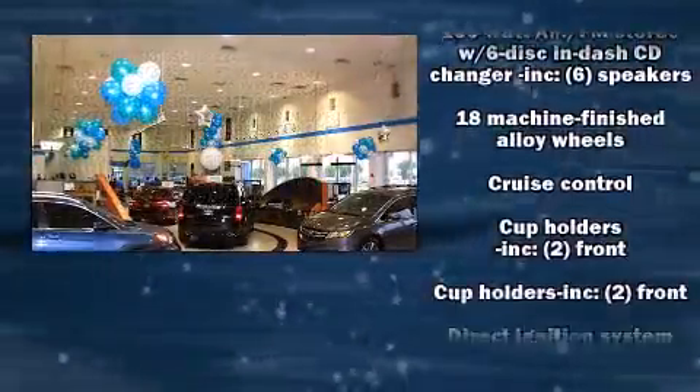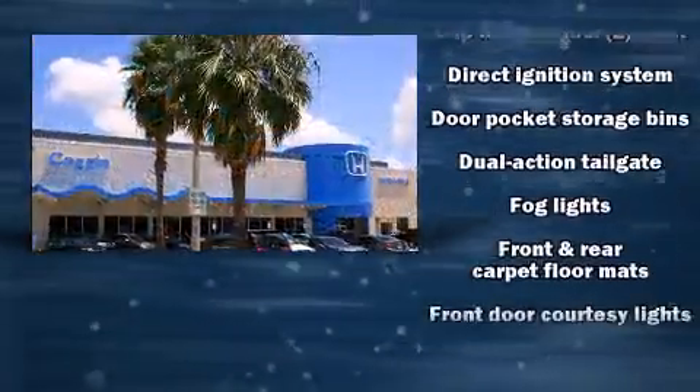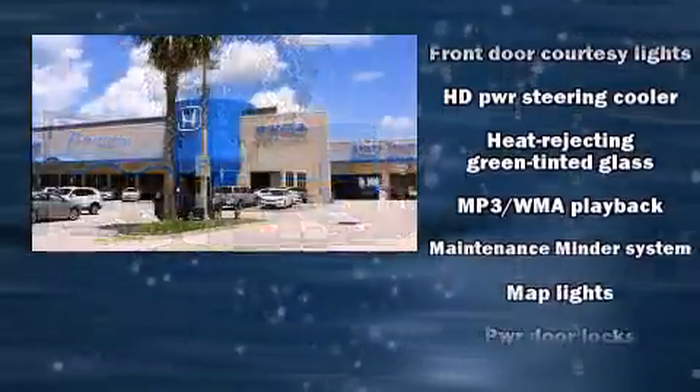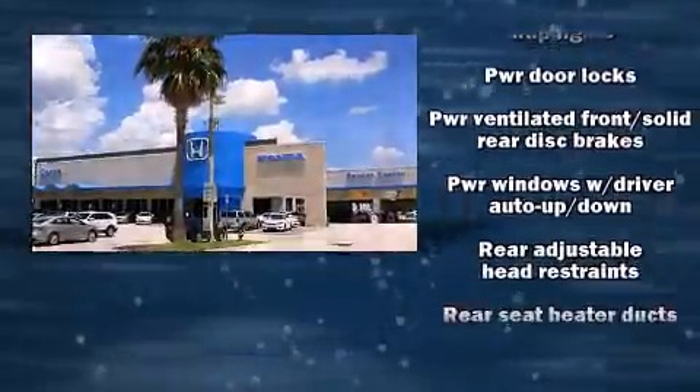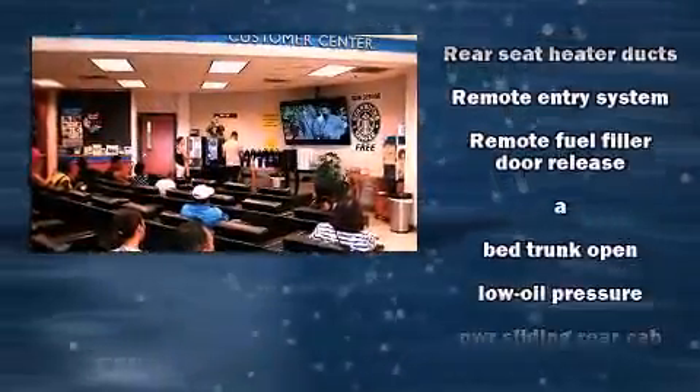Passenger security is always assured thanks to the various safety features such as front side impact airbags, traction control, anti-whiplash front head restraint, ignition disabling, and four-wheel disc brakes with ABS. Brake Assist technology provides extra pressure when applying the brakes.